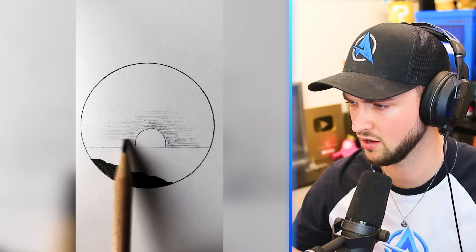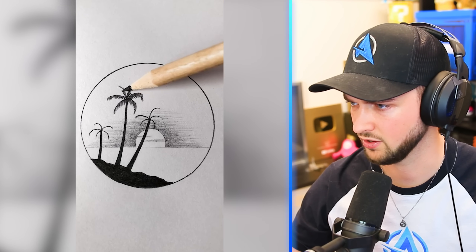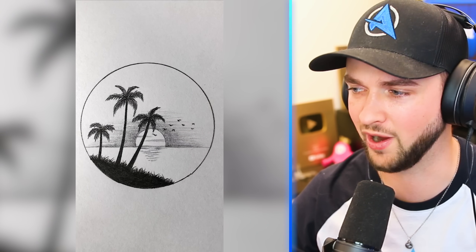Sunset — just using a pencil here. Looks good already. More palm trees. Again, just shading in with a pencil. Looks so good. This makes me want to be able to draw well.